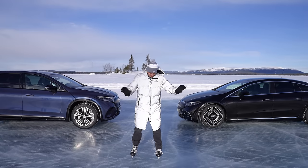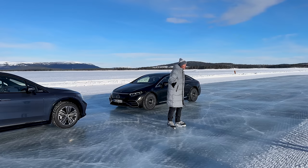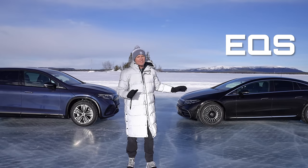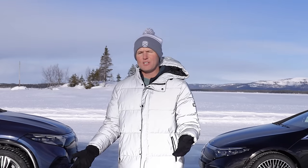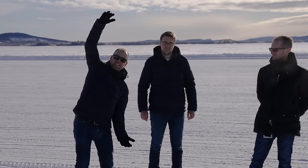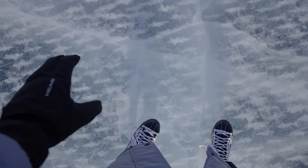Right now I'm on a frozen lake in Sweden and I'm here with two electric Mercedes EQS's — the EQS and the EQS SUV. It's been a few years since I've ice skated, but here we are. How thick is the ice? About this. And that's good enough for cars, good enough for ice skaters. This is polished ice right here.